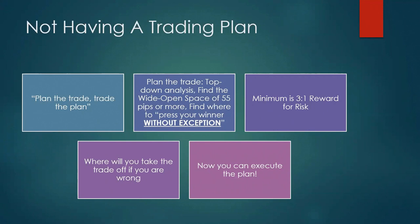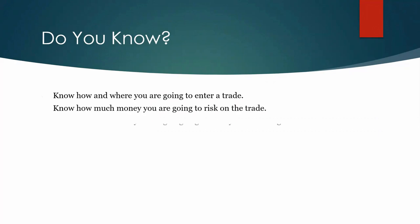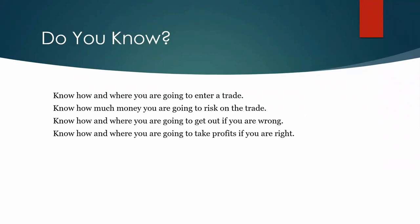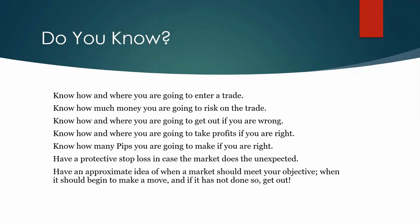If you've got those four things figured out, you might be able to execute the plan. Know how and where you're going to enter a trade. Know how much money you're going to risk. Know how and where you're going to get out if you're wrong. Know how and where you're going to take profits if you're right. Have a protective stop loss, and have an approximate idea of when the market should meet your objective — if it hasn't, get out.